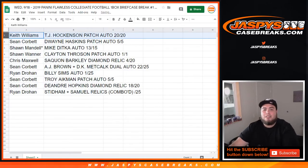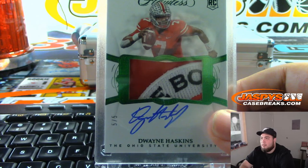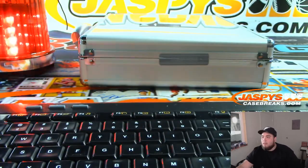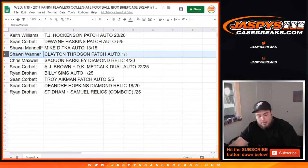Keith, you're gonna get the TJ Hockenson Patch Auto, 20 out of 20. Sean, with 4 spots in this break, you're gonna get the Dwayne Haskins Patch Auto, 5 out of 5. Congratulations! Last by Mojo — Mike Ditka, 13 out of 15. Sean W, with the Clayton Thorson Patch Auto, 1 out of 1.